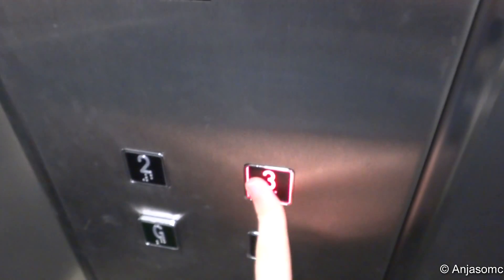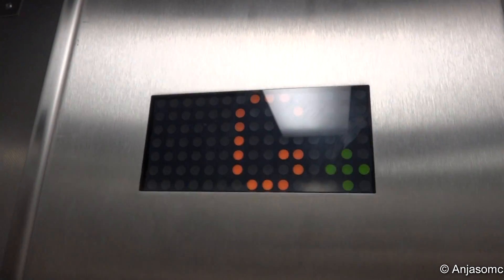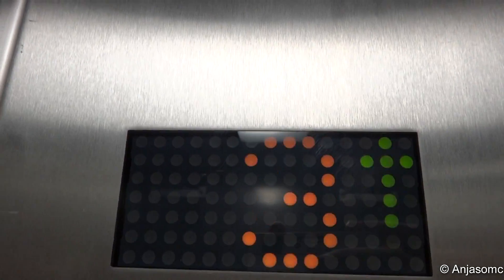Going up. Let's take it up to the third floor. Please mind the doors. Doors closing. Going up. So it's a bottom drive traction lift. Floor three. Here we are, floor three. Doors opening.